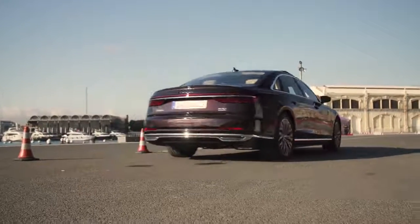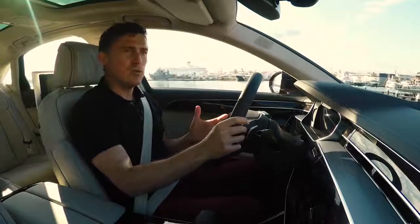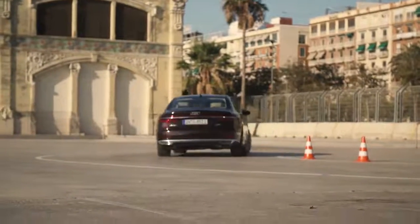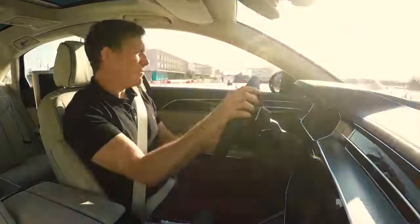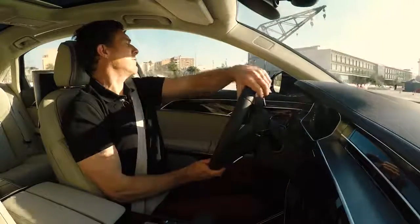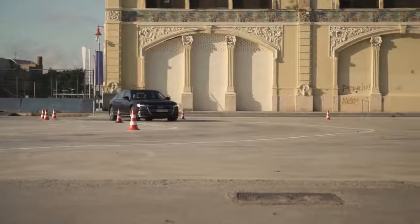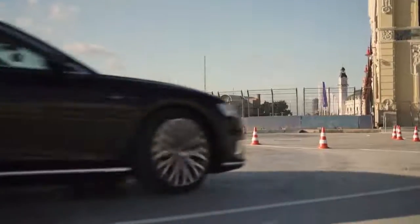One of the problems with driving such a huge car, especially the long wheelbase version, is low-speed manoeuvrability. I'm driving a fairly tight course and you can notice that I'm doing quite a bit of wheel twirling, especially to get it around 90-degree bends. The power steering is nice and light, but I'm still having to move my arms about quite a lot.